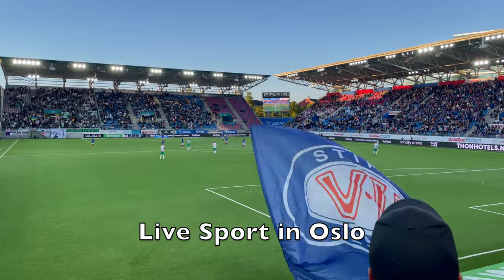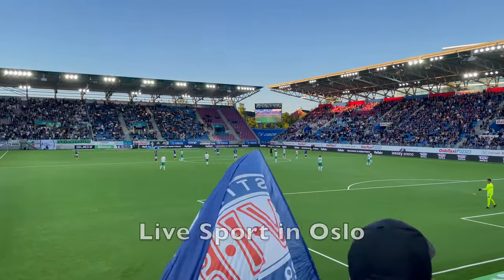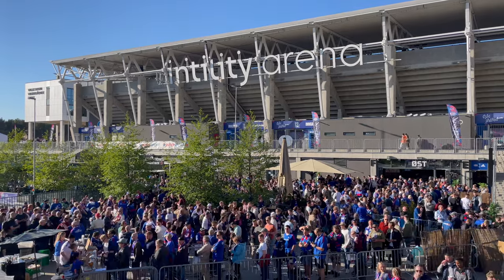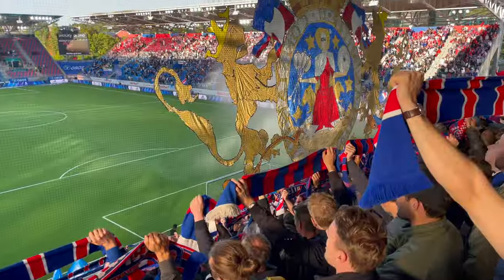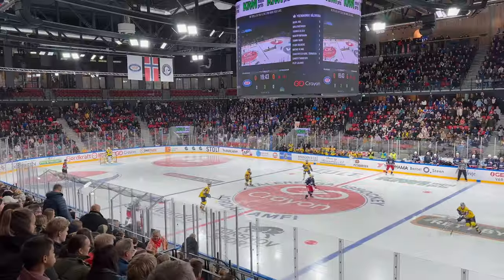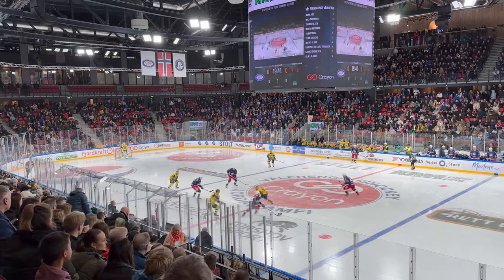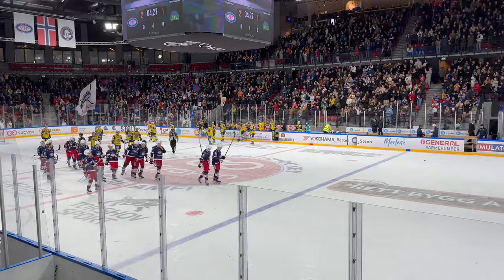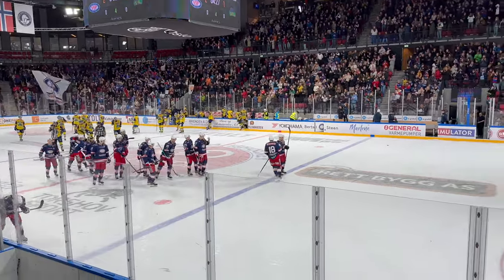Live Sport in Oslo. For the sports fans out there, Oslo offers live experiences that are not to be missed. The city is home to Vålerenga football and catching a game at the Intility Arena is a must-do for football lovers. But the sporting spirit of Oslo is not confined to football — you can also catch a game of ice hockey at Jordal Amfi, their recently rebuilt hockey arena.